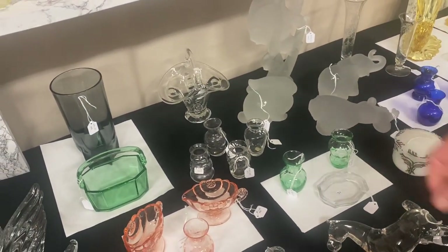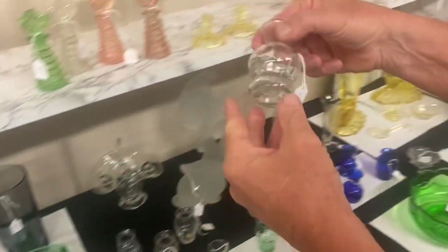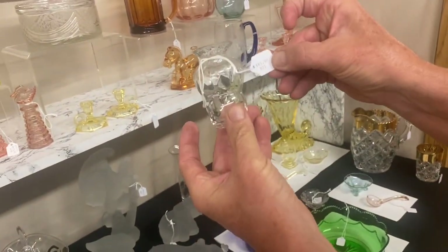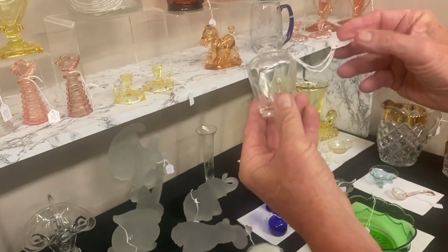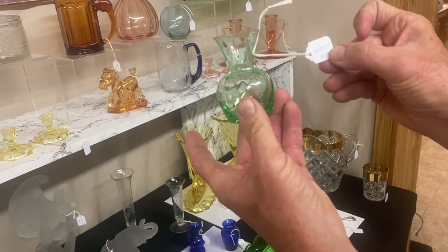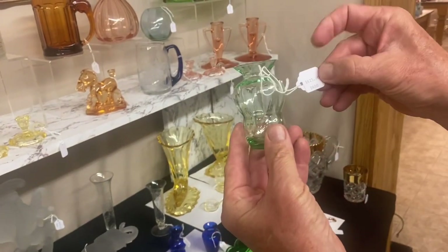Now we have four favor vases in crystal: 42-27 is $110, 42-28 is $110, 42-31 is $85. Then we have a couple in Moongleam, which is one of the really hard colors to find: 42-29 in Moongleam is $625, and 42-30 in Moongleam is $625.